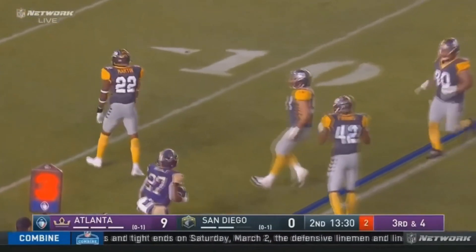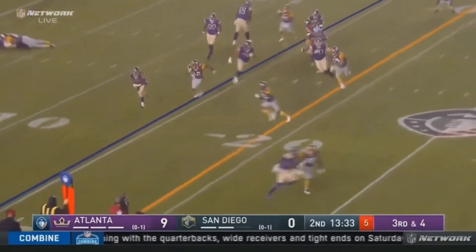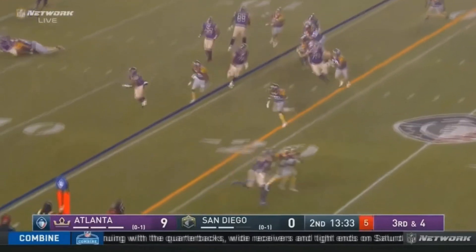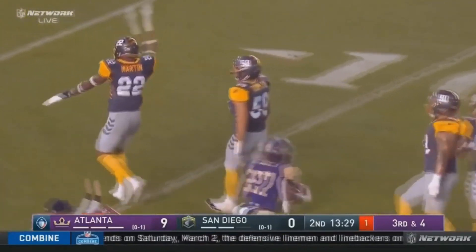This is a huge gamble because it basically turns the coverage from a cover-one to a cover-zero. If he doesn't make this tackle it could easily be a touchdown, but he does end up making the tackle and stops Atlanta short of a first down, forcing the punt.